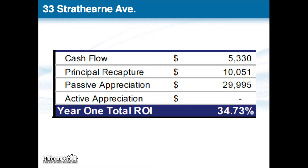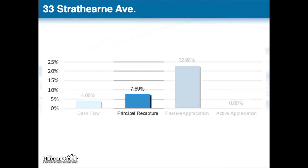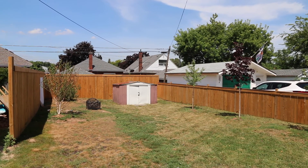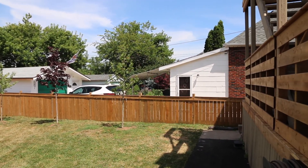With these financials, your year one return on investment is 34.73%. Breaking that down into the four fundamentals: cash flow represents 4.08%, principal recapture represents 7.69%, and a conservative passive appreciation budgeted at 5% annually leaves us a 22.96% return on investment. Because this is a turnkey duplex, there is no forced depreciation to be had here. The property is operating at a 4.93% cap rate and a 4.08% cash on cash.